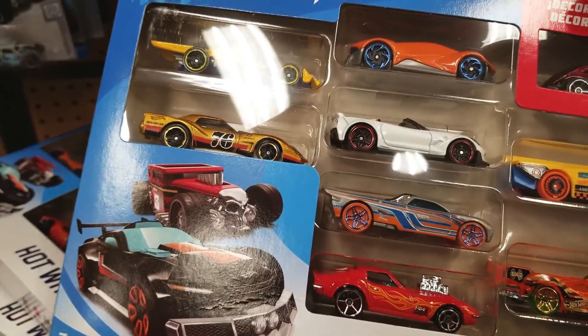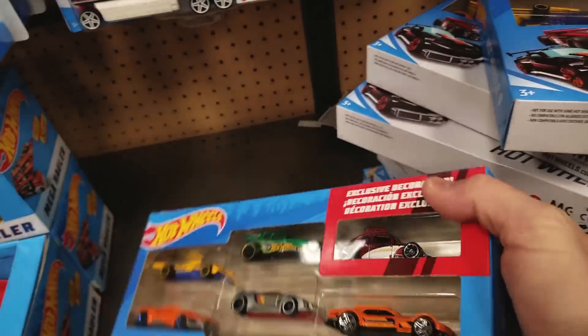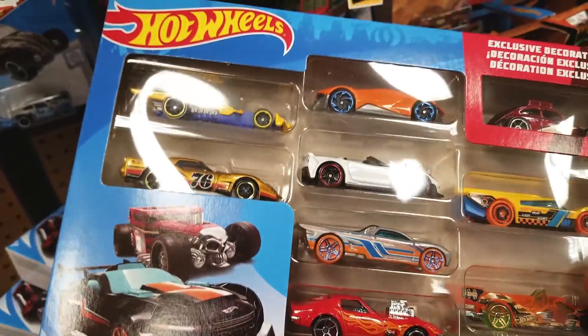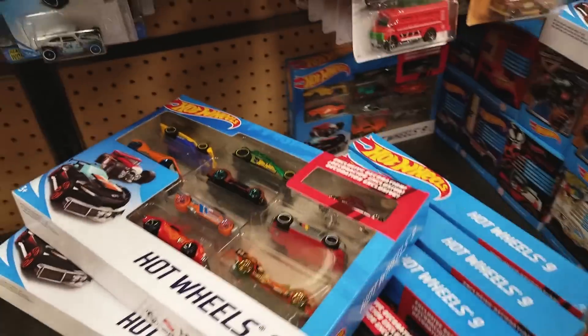Keep looking. That one's got three Corvettes and the bug. I think we're going to go ahead and take that one home. Is there another one I could get? I don't think there is. I had a couple here at the house already from last week.